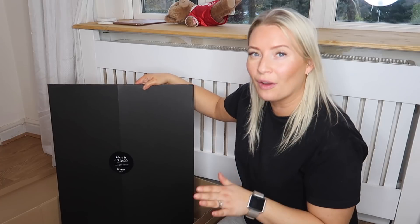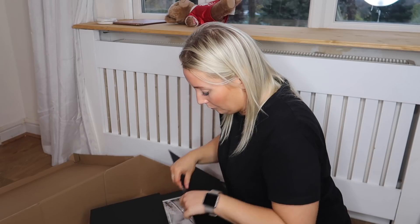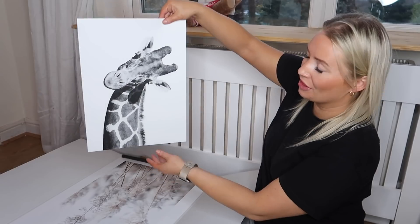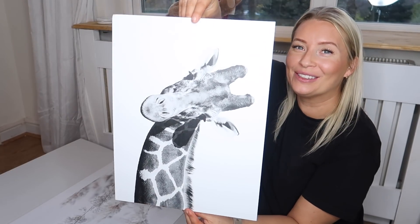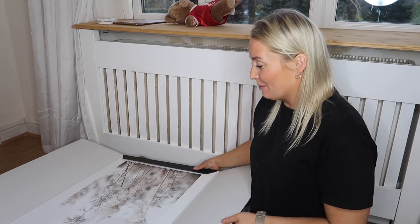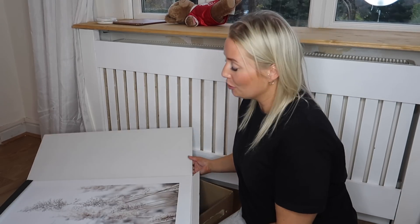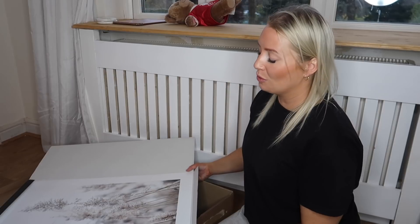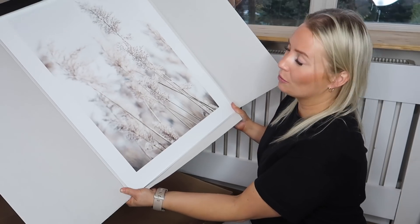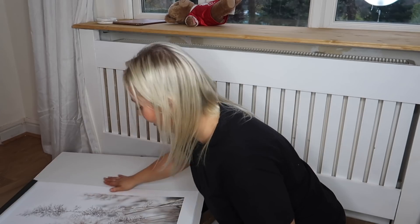These are the prints - I always love how it comes and it says 'your artwork is inside.' This one I picked for my friend's little girl, which I absolutely loved. Then these are mine and I've been so excited to see what they look like. I'll show you briefly but I'm going to put them in the frames and put them on the wall - I think that's going to be the best way to show you. I've had this design - like reeds - and I'm just so excited to get these in the frames.